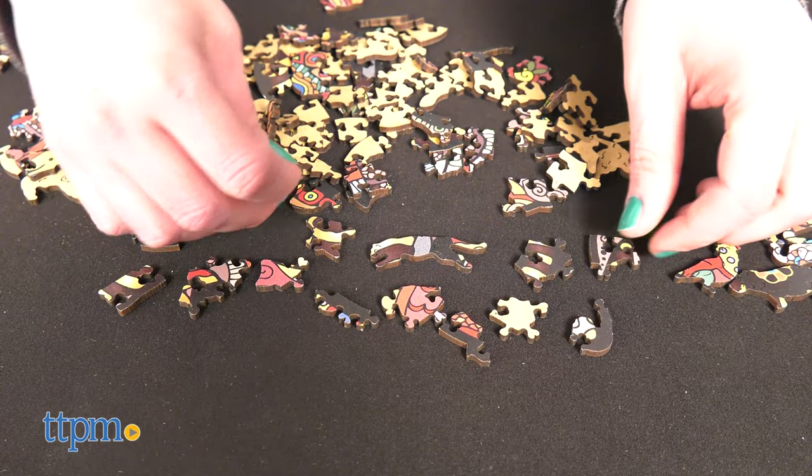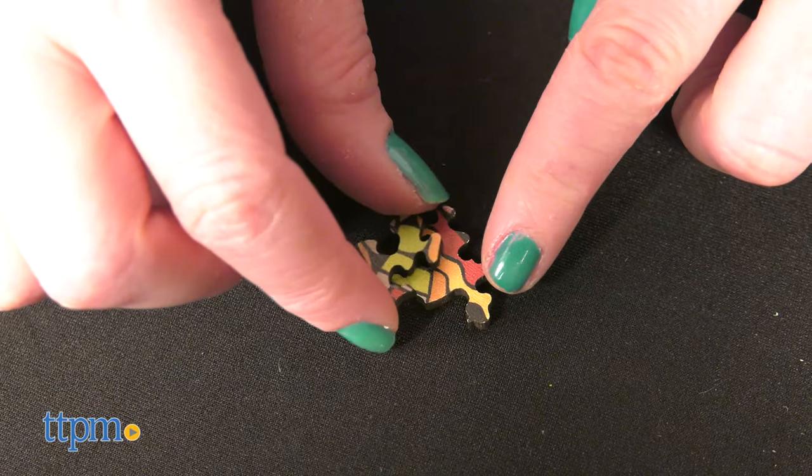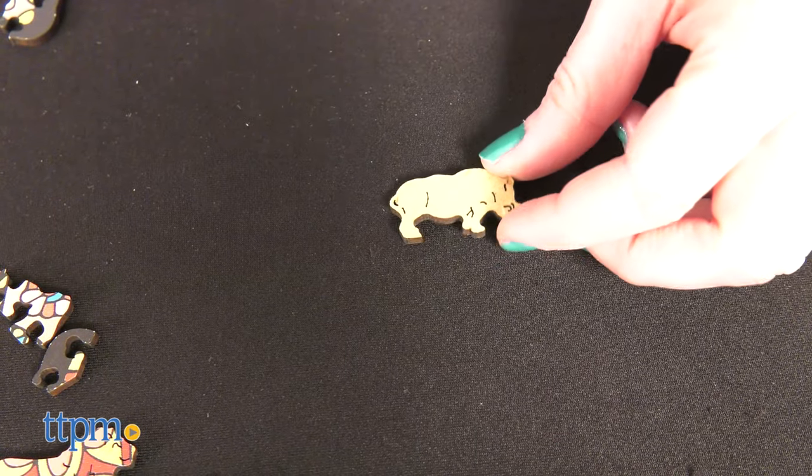The Elephant and Wolf Puzzles are both 150-piece puzzles, each with 20 unique shapes. You'll find wooden puzzle pieces that look like a kangaroo, lion, camel, and elephant.